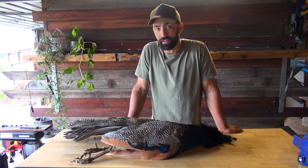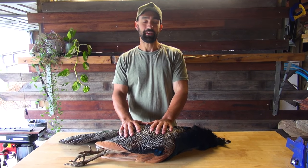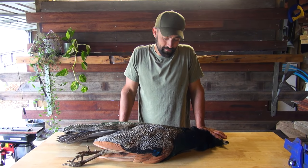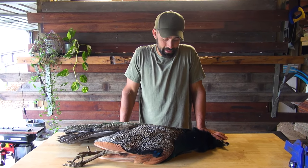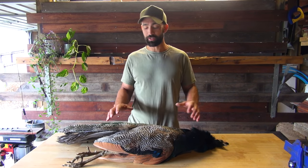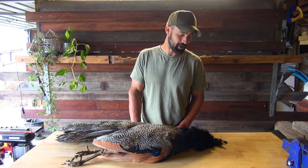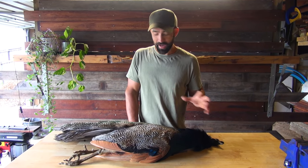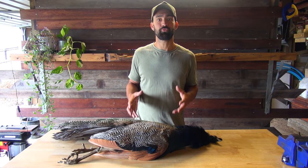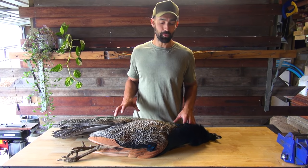Welcome back to my garage. We've had a successful hunt yesterday with Andrew and I'm absolutely stoked to have gotten this bird on board. I've been wanting to hunt peacock for such a long time, and to have this bird lying here today is just an honor. I'm excited for this bird for two reasons — really excited to eat it, but also to do something with the feathers, because these birds just have such incredible plumage.